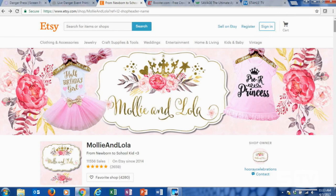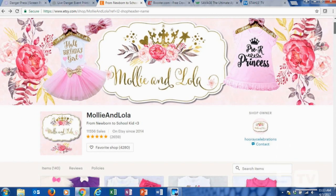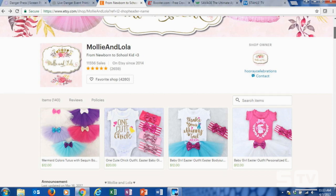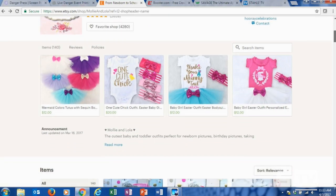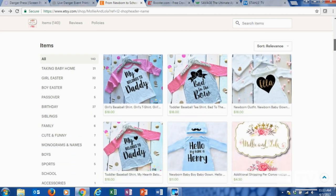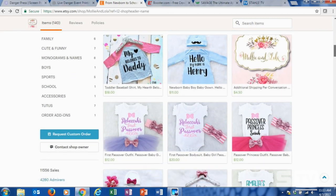The company profile I chose was Molly and Lola. They have a really cute Etsy shop. Their aesthetic is very floral, light, airy, and fun, and they specialize in clothing anywhere from newborn up into young school children. We have everything from onesies, tutus, bows, raglan tees — anything you can really think of for that age group.